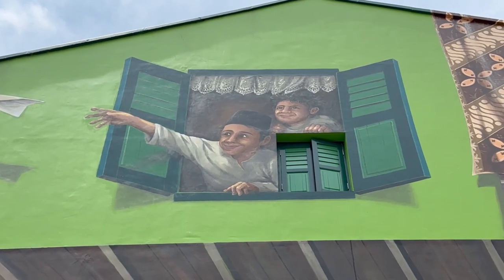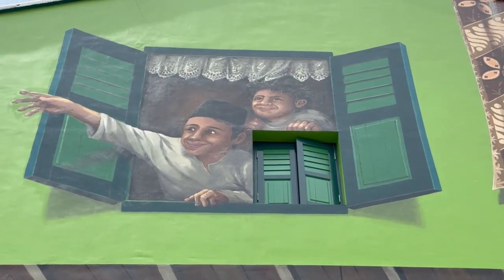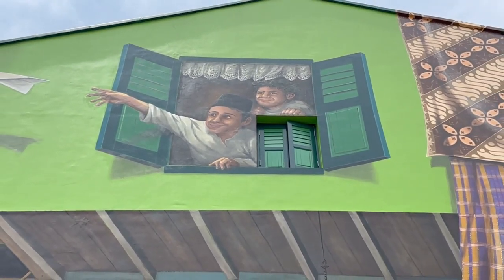This is my favourite — boys playing paper planes at the window. Look at this little mini window right there, so cute!